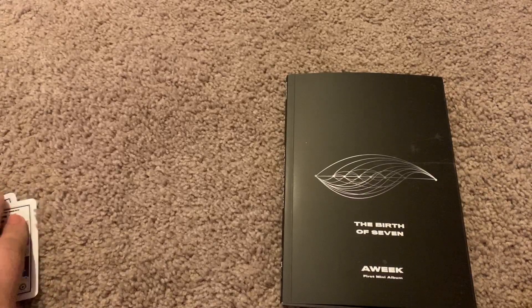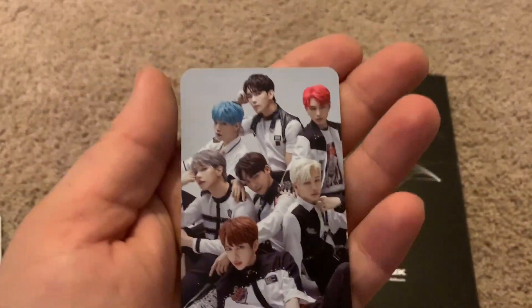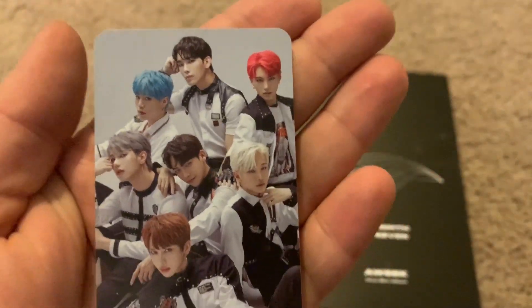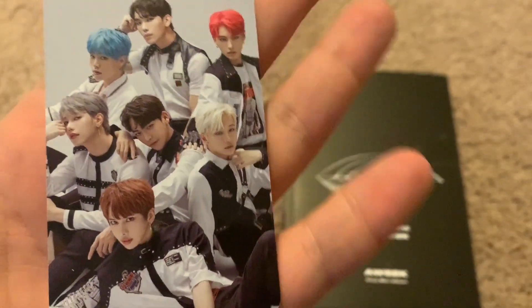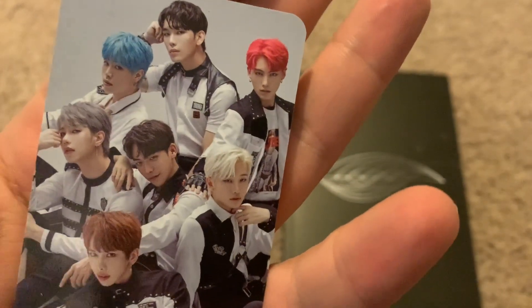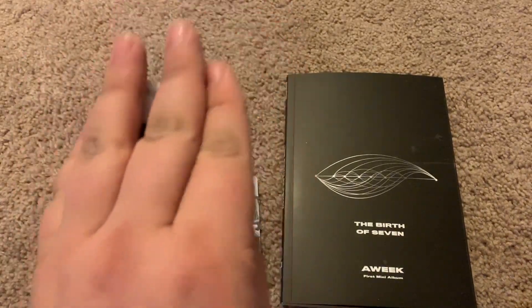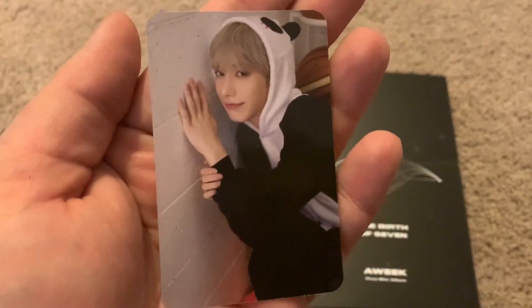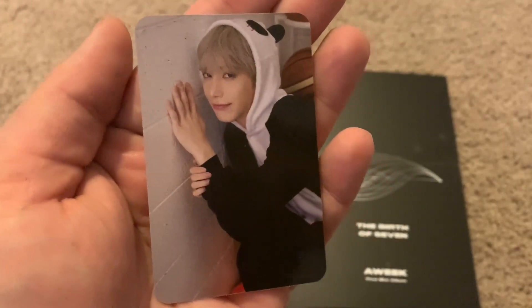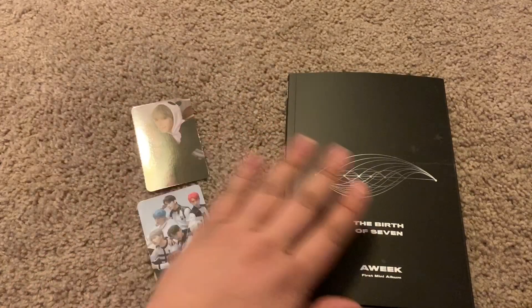All right, so it looks like we have two photo cards here. Oh, it's a big group picture — oh, that's cool! I'm just looking at everyone, sorry. And then we have this photo card which is upside down — oh, it's Aiden because his hair is silver. There you go, Aiden! So you get a group photo card and an individual photo card, which is really nice.